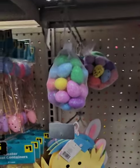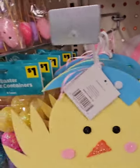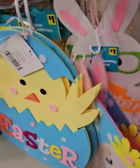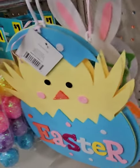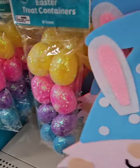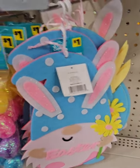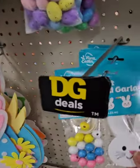They have felt decor hanging pieces for $1 — one says Easter, one with a gnome that says Easter, and the Easter bunny with glasses — I call it the nerdy Easter bunny, super adorable. These are really cute for the kiddos' rooms too; you can take the tag off and put the kid's name on there to customize them.